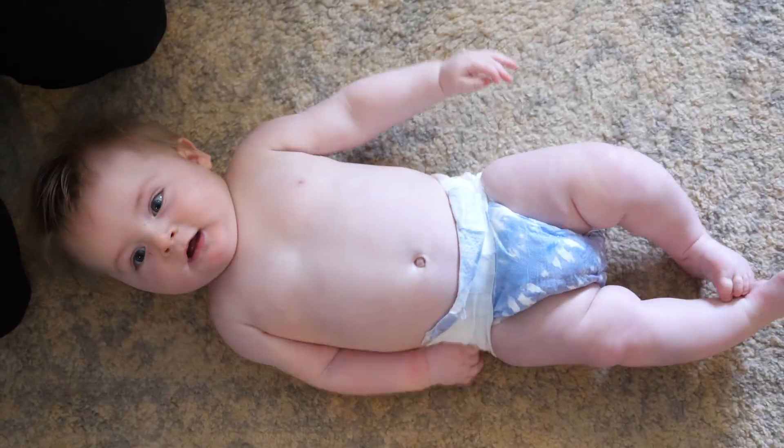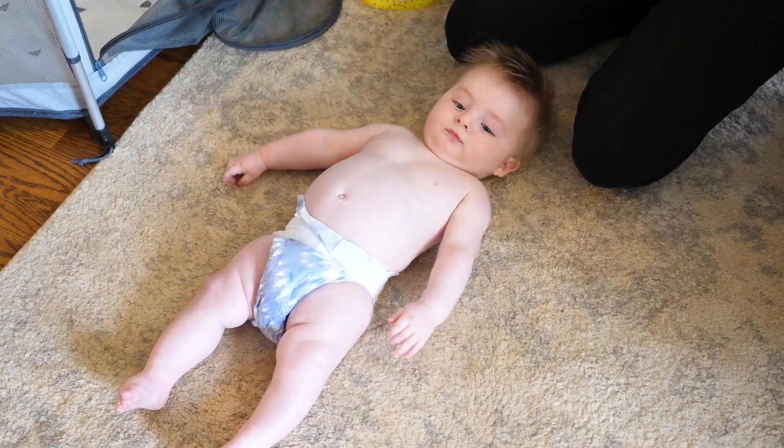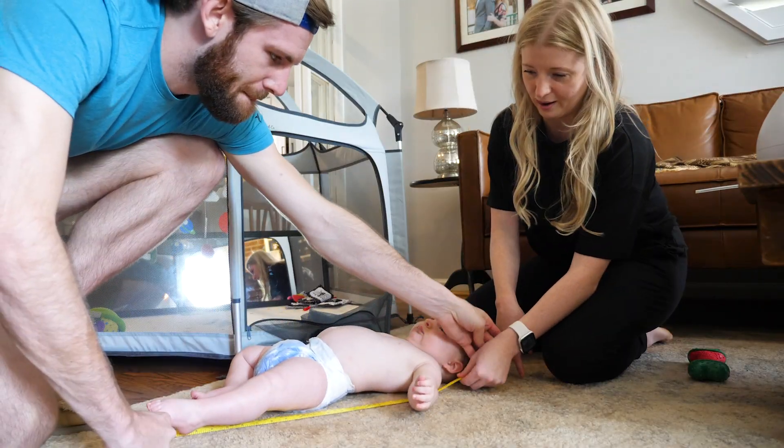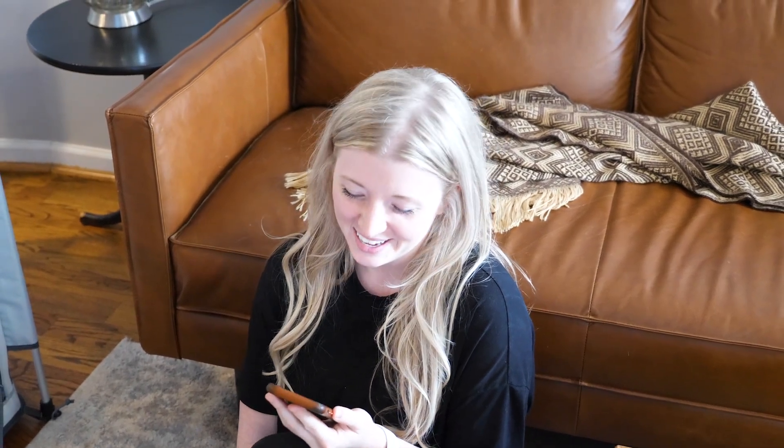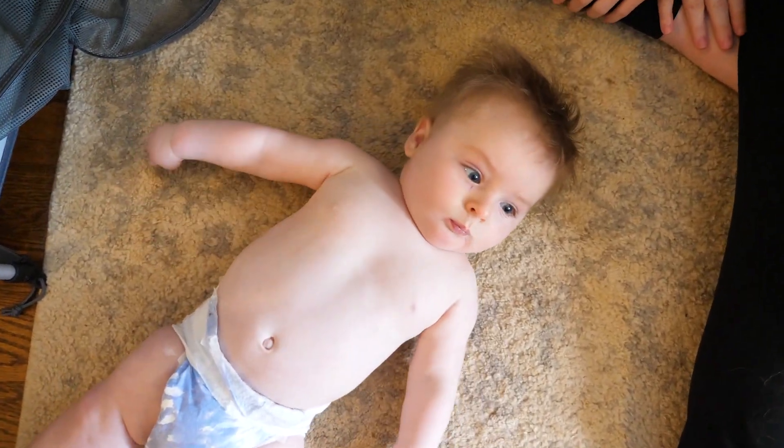Alright, length check. We weighed him this morning and he is almost 22 pounds — definitely on the high end of the spectrum, but we'd like to thank Haley's milk for that. Let's see how long you are — about 28 inches. He is perfectly proportionate. When I realized how much he weighed, I was like, oh no. But he is the 97th percentile for height and weight. 97th? He's an A-plus student. Good work, G. I'm proud of you, buddy.